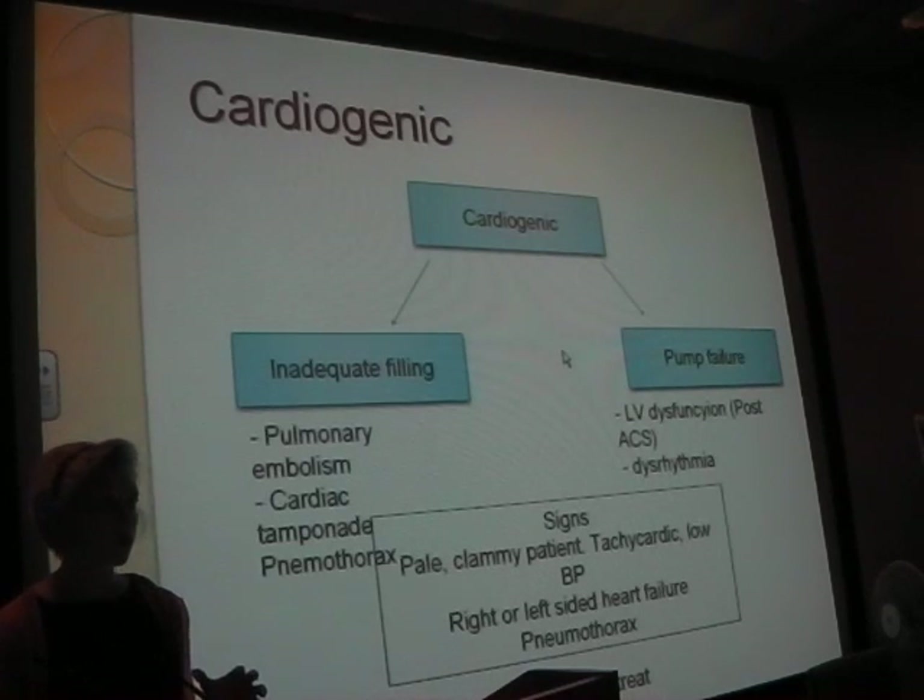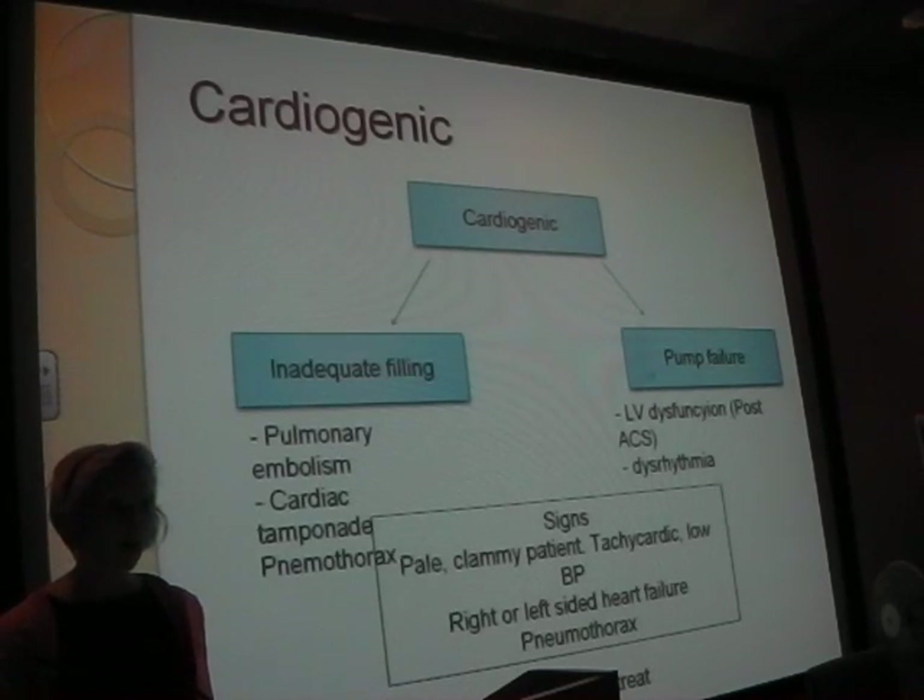In the acute management setting, if you come across someone who's acutely unwell, you're just going to do A, B, C, D and treat each thing as you go. You've got more time than you think - I think that's the best thing to say.